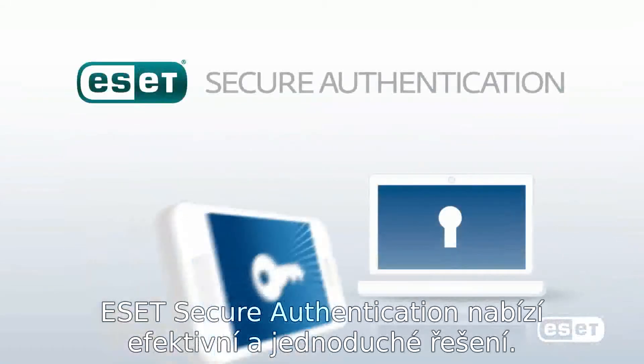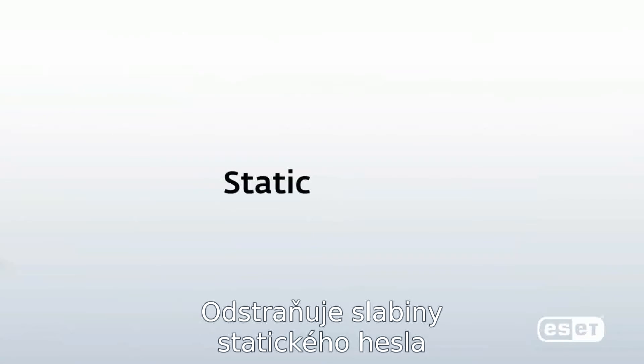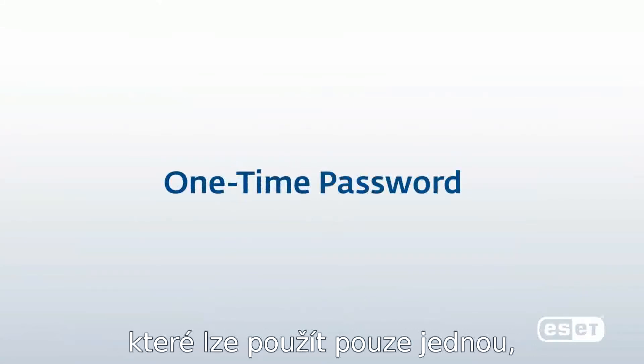ESET Secure Authentication offers an effective and simple solution. It eliminates the weakness of static passwords by one-time passwords which are used only once — a digital burn-after-reading solution.